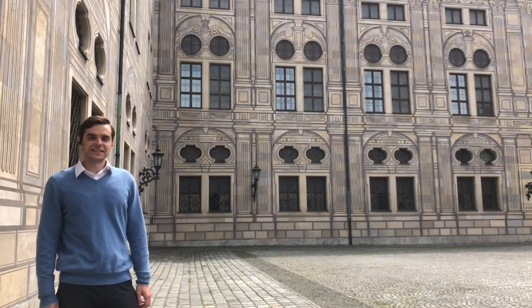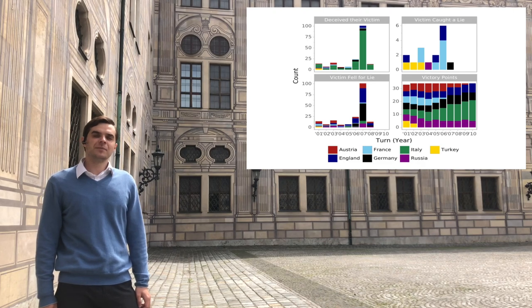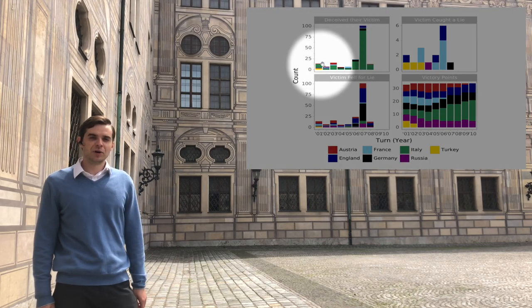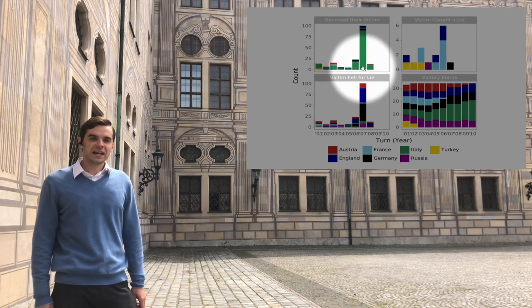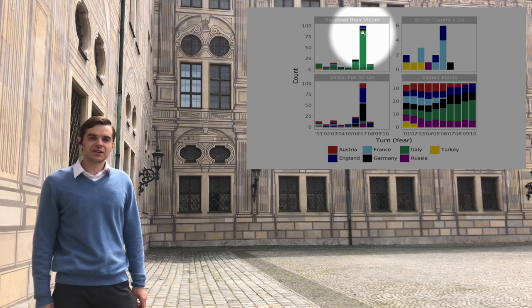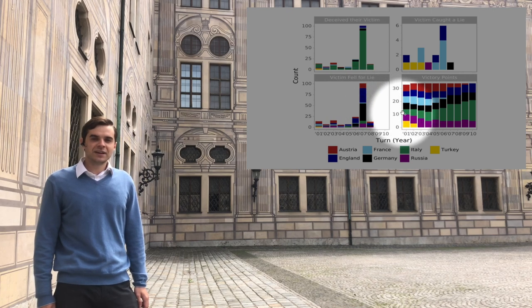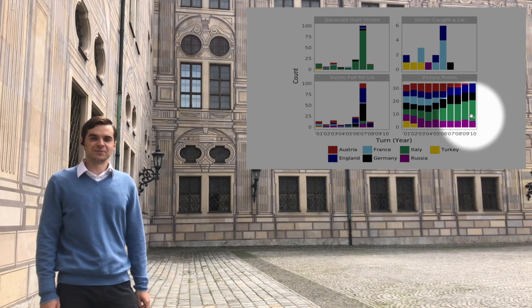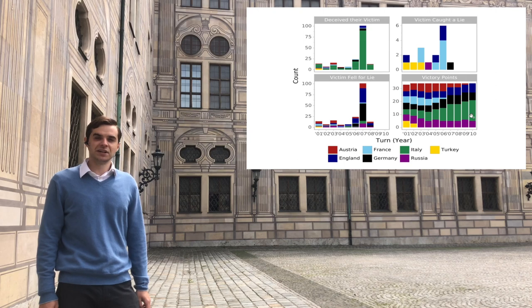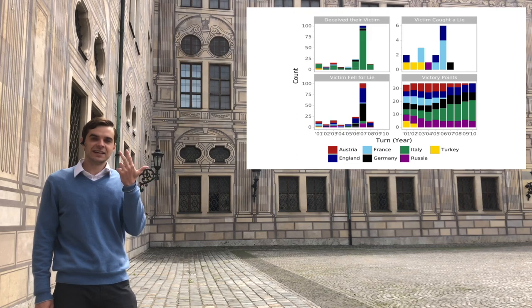Hopefully this convinces you that Diplomacy is a good testbed for studying deception and long-term relationships. In the game from which those messages came, Italy had in succession lied to several opponents to get an upper hand and then ultimately backstabbed England. When all the remaining players had formed a coalition, Italy cleverly proposed a fake draw, and the ensuing chaos allowed Italy to amass supply centers and conclude the game with the most points. In the remaining part of the presentation, we'll walk through the study setup, data statistics, analysis conducted, and models we built.